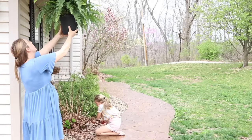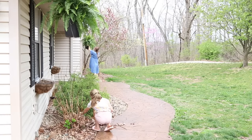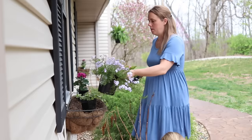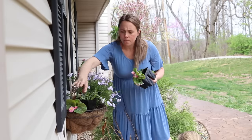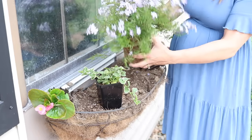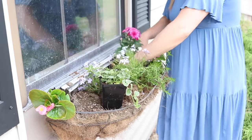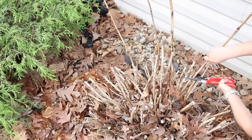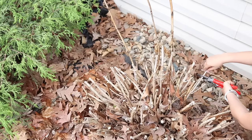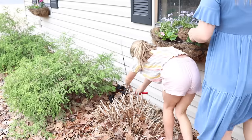I also got some hanging fern baskets for the front, and my daughter and I are trimming back some of these bushes up here — which we probably should have done a long time ago — and planting our window boxes in front of our house. We have a lot more things we're planning on doing: adding a bunch of mulch, getting rid of all these leaves, and cleaning up, but I'm just doing one thing at a time so it's not super overwhelming and it can be more doable.